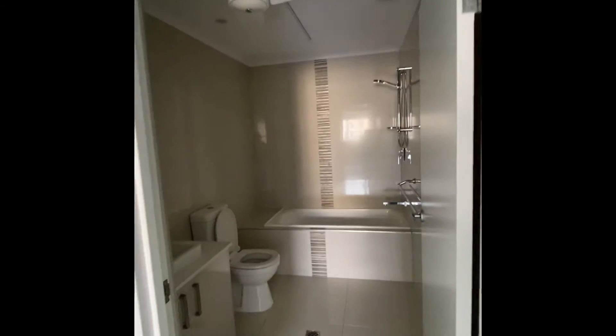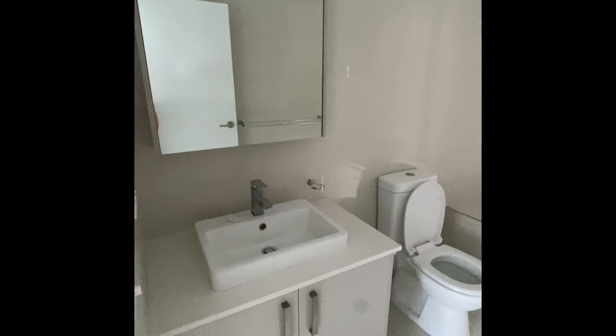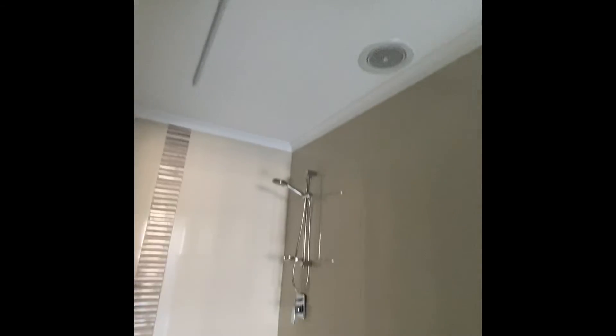Across the hall is the main bathroom — vanity, toilet, and a good sized shower over bath there as well. All exhaust fans, and there's a ceiling fan in place for a bit of extra air flow as well.